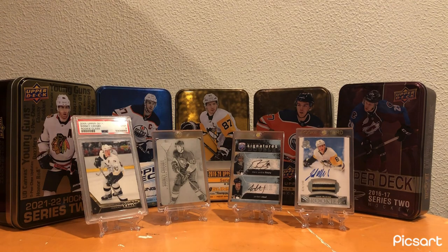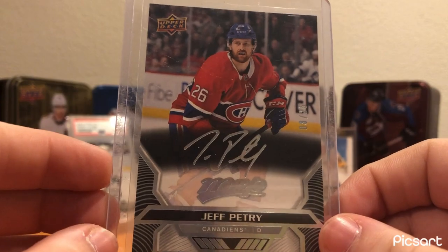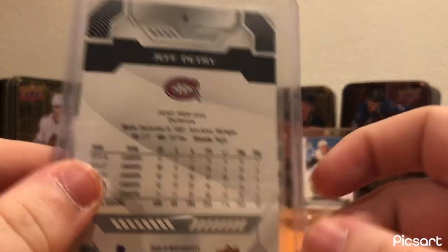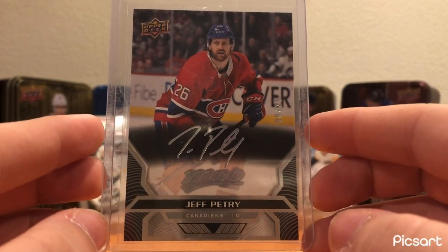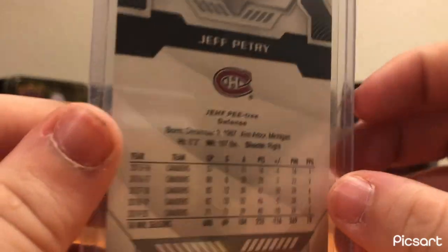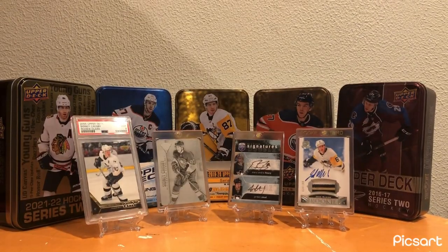For Montreal, I picked this up right after he got traded to the Penguins. It is a Jeff Petrie Silver Scripts short print out of 25. Pretty cool card. Obviously he didn't have the greatest tenure with the Penguins, as a lot of the players Ron Hextall traded for didn't. But overall, he still was a great player for a really long time, so nice to have a cool little card of him.